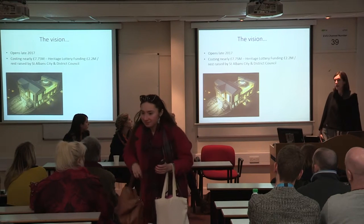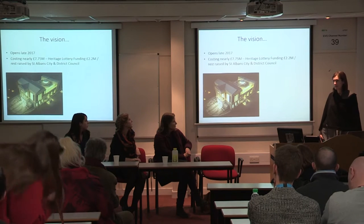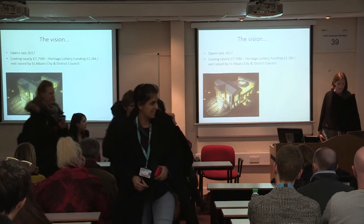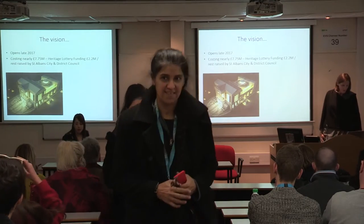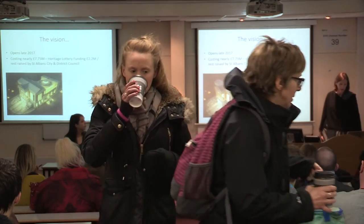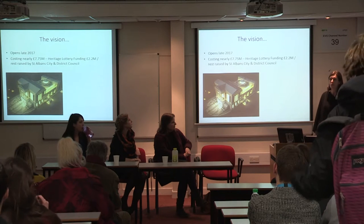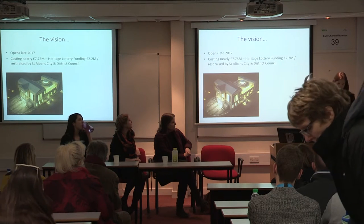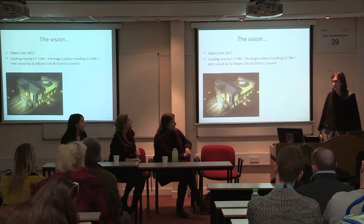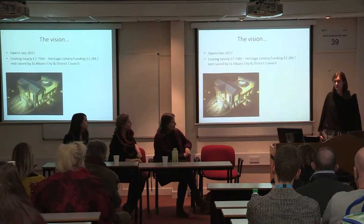It will open, we hope, late in 2017. These things do always have a way of slipping time-wise with big building projects, but it is still scheduled to open in 2017. It's costing nearly £7.75 million to convert the building. A big chunk of this is Heritage Lottery funding, which we have recently secured and are really pleased about. The rest is being raised by St Albans City and District Council, with an active fundraising scheme going on at the moment.